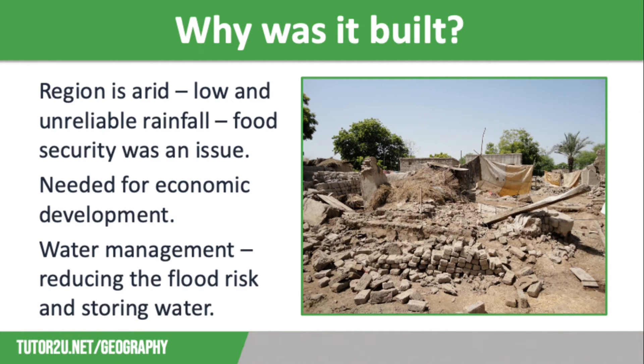This has enabled Pakistan to become a newly emerging economy. Finally, the IBIS is important for water management, as the dams regulate the flow of water, reducing the risk of flooding — which has been an issue along the Indus River, as you can see in the aftermath of flooding on the screen. The reservoirs also store water where there is a plentiful supply following snow melt or monsoon rains, to use at times when supply is low.